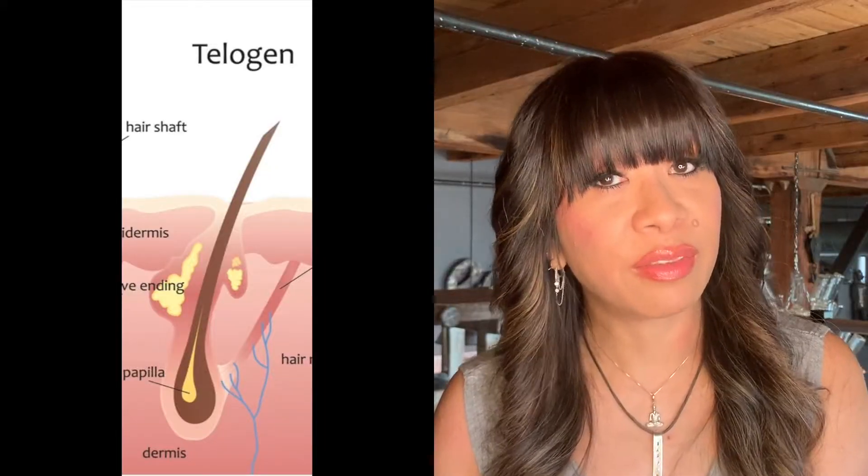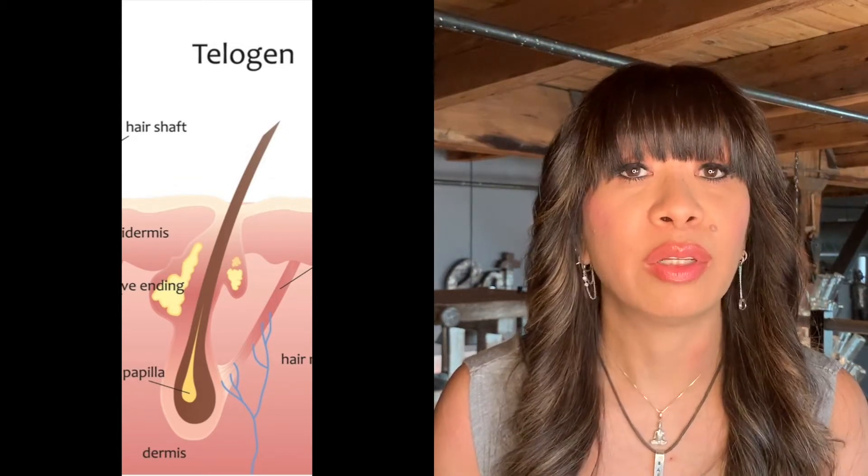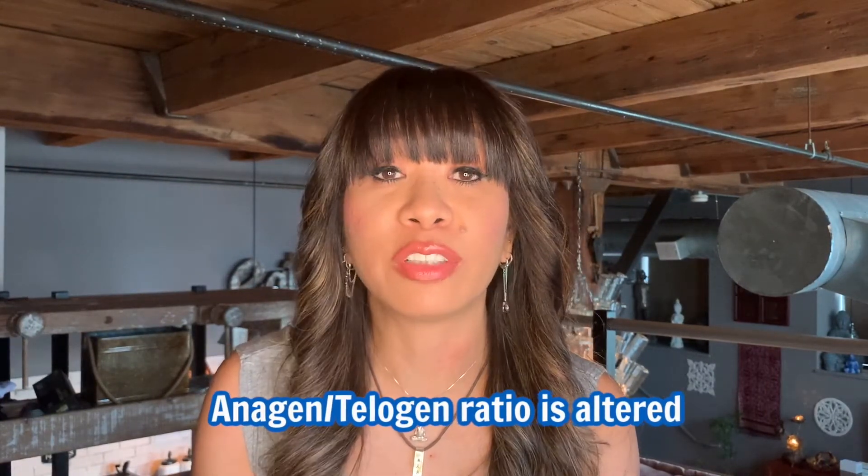The telogen phase will last somewhere between three to four months. The hair falls out naturally due to external influences such as washing or brushing hair, or the pressure of a new root forming underneath the scalp. This is followed by a rest phase until the new cycle begins. So what happens when you lose your hair? Basically, the anagen-to-telogen ratio is altered — meaning the telogen phase is prolonged and the anagen phase is shortened. At the same time, the hair bulb is destroyed and the hair shaft collapses.